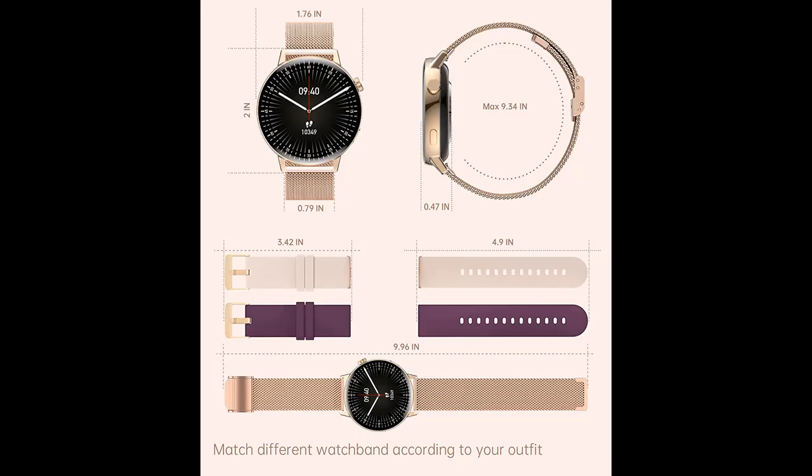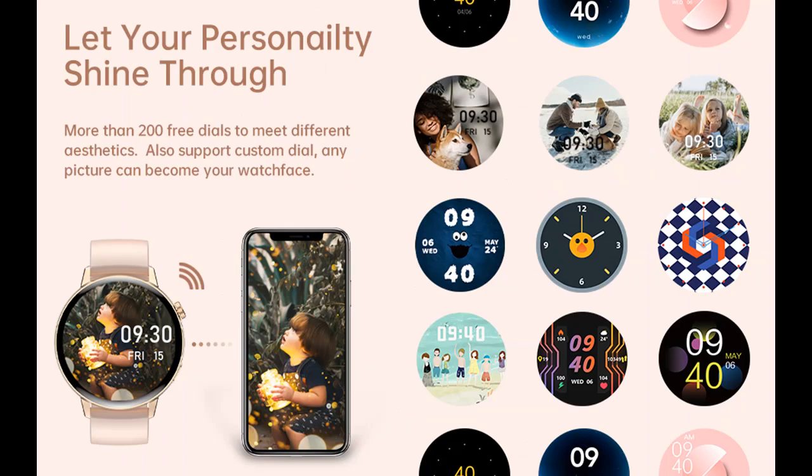One smartwatch body comes with three bands. The rose gold stainless steel band is exquisite, while the pink and burgundy silicone bands are more casual. Switch between elegant and sporty to match your outfit.